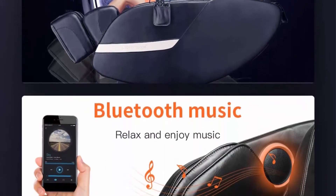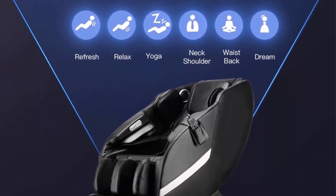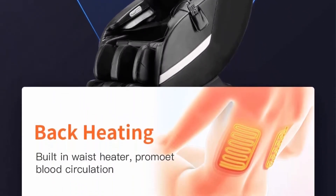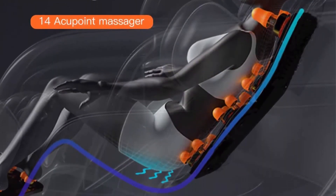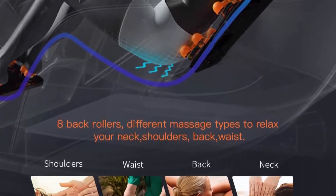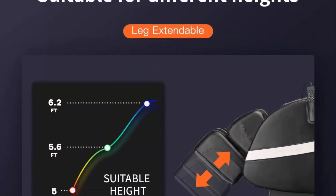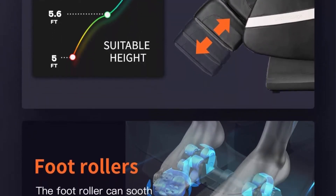The 14 massage points are used in conjunction with other areas to provide a completely relaxing massage. Massage the head, neck, shoulders, waist, back, legs and feet with heating back. Six preset automatic massage programs have different massage methods to bring you the best massage experience, including special stretching procedures for full body stretching. Double foot rollers are best for feet, and you can also choose power speed and airbag pressure to control your massage.